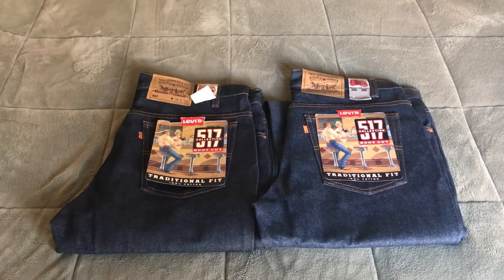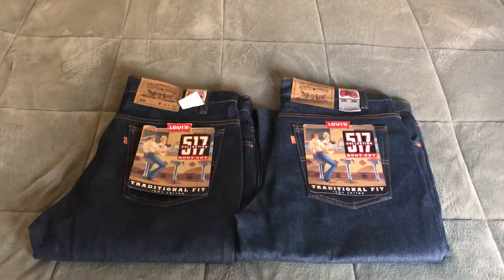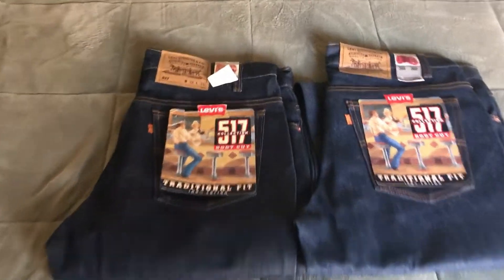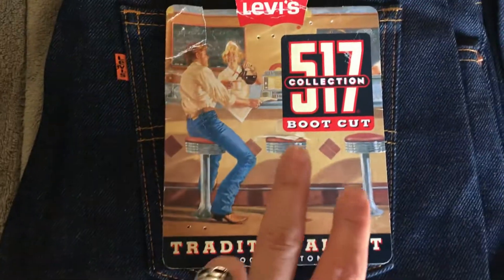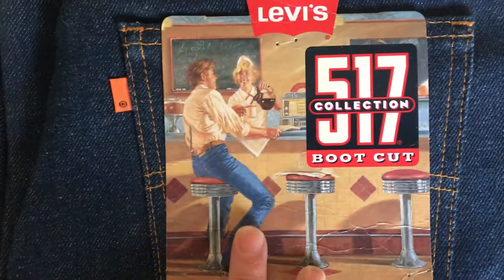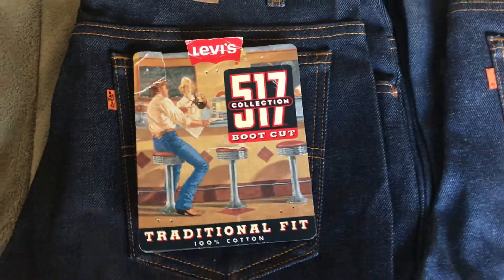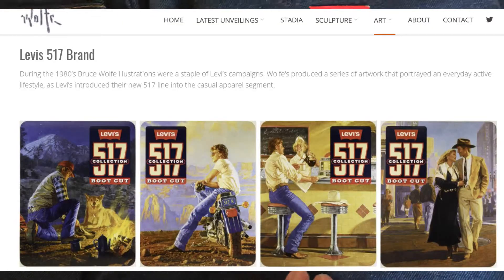It can be kind of difficult to date Levi's in certain eras, and I think this era is a little harder than, say, a lot older Levi 501s or whatever. The things that jumped out right away when I saw them was the orange tag — this one has the Levi's, this one doesn't. The second was the artwork on the labels on the pockets, which screamed that they were older. Turns out this is artwork done by Bruce Wolf, and he did artwork for the 517 line in the 80s. That was kind of a cool thing.